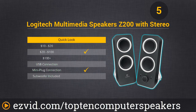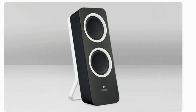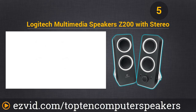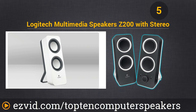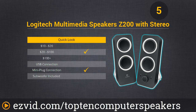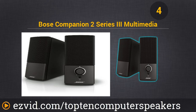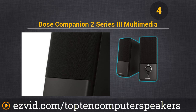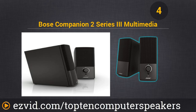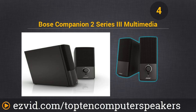Number 5 on our list is the Logitech Multimedia Speaker Z200. It has real-time bass equalization for minimal distortion and a 3.5mm input to connect to virtually anything. They're inexpensive and look really cool, so we put these at number 5. Number 4 is the Bose Companion 2 Series 3 Multimedia Speakers — quite cool-looking and very compact, with automatic tonal balance that worked really well and delivered convincing audio performance at basically any listening level.